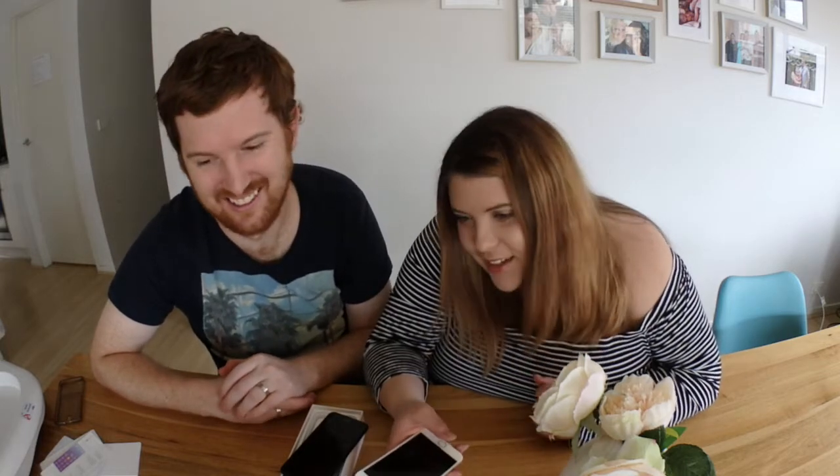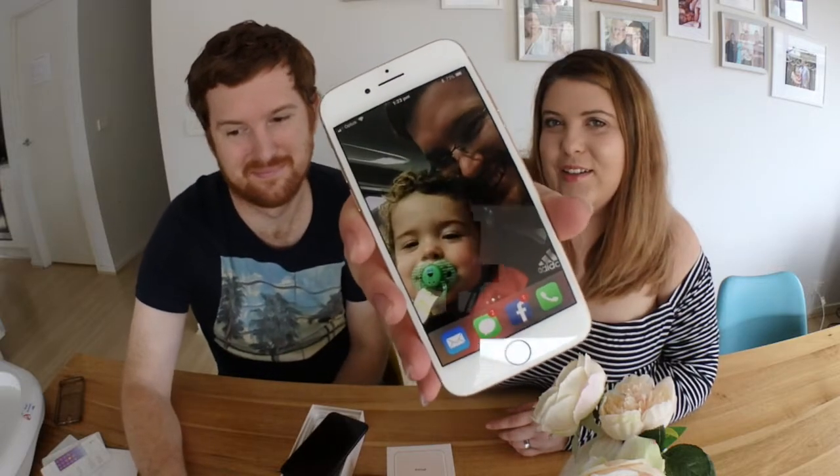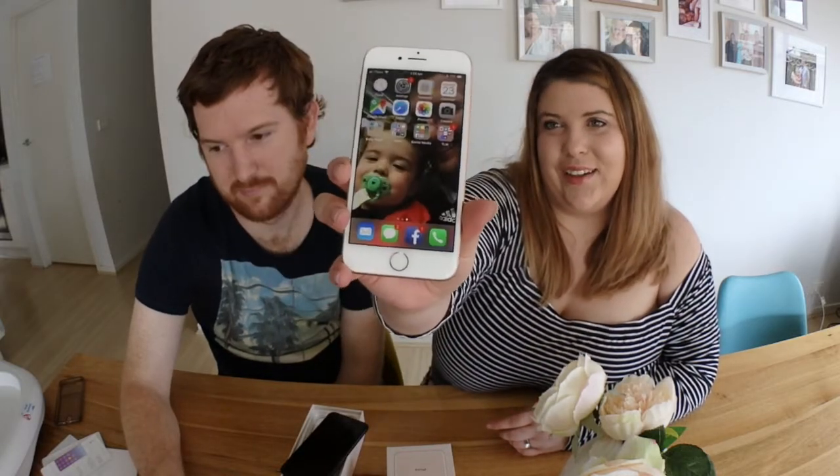The iPhone 8 comes in 64 gig and 256 gig, which is different from the iPhone 7's 32 and 128 gig — so it's essentially doubled in storage capacity. I was constantly running out of storage on my old 16 gig phone, so having all that space now is very exciting.